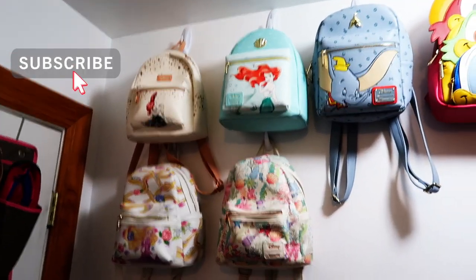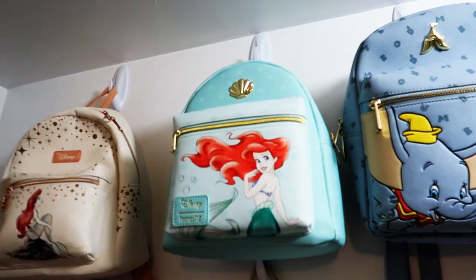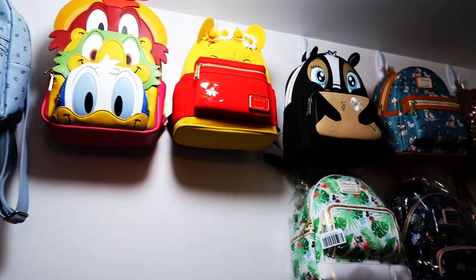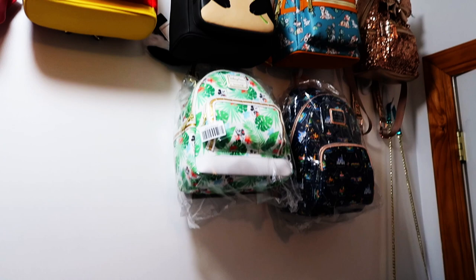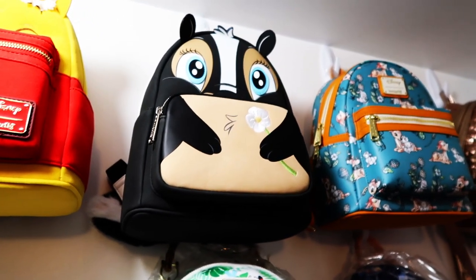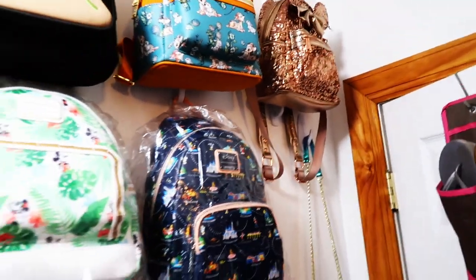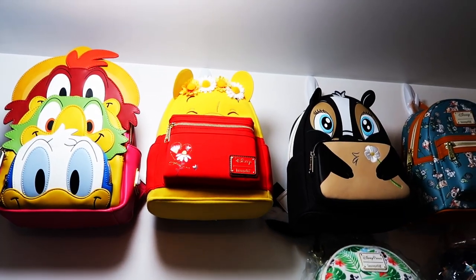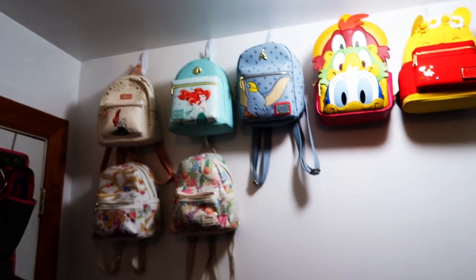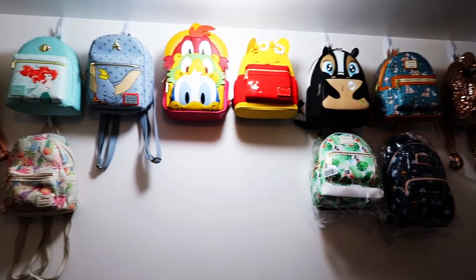Now that we've shown all the new ones, here's a collection update with them all hung up. On this side we've got most of Jamie's original bags. We now have a more full look with them all hung up - they look amazing. The Ariel shell purse is hung down there too. We've got the Rose Gold, the Bambi ones together - Flower, Thumper, and Bambi - the sequins, and the character cosplay-style ones in the middle. We'll keep adding to the collection and can't wait to keep getting more Loungefly bags and showing them off.